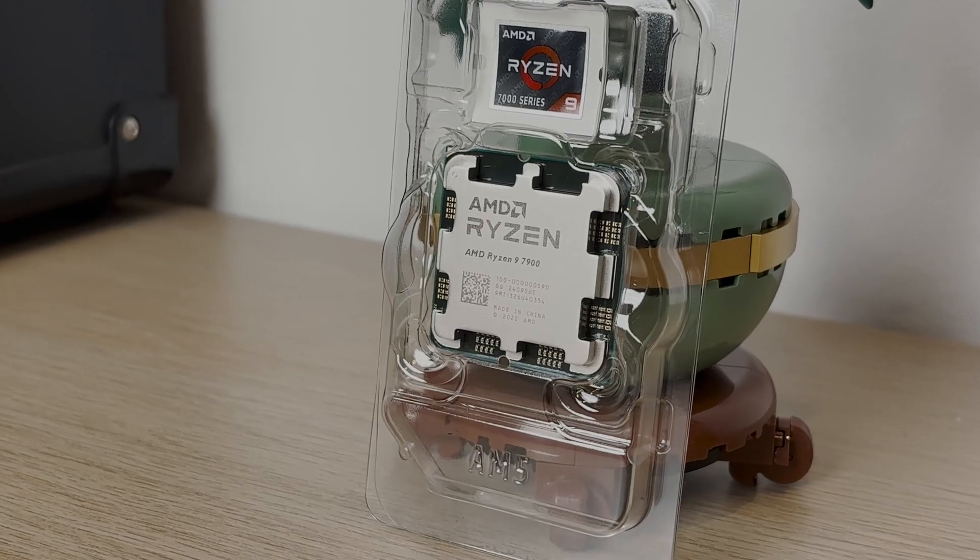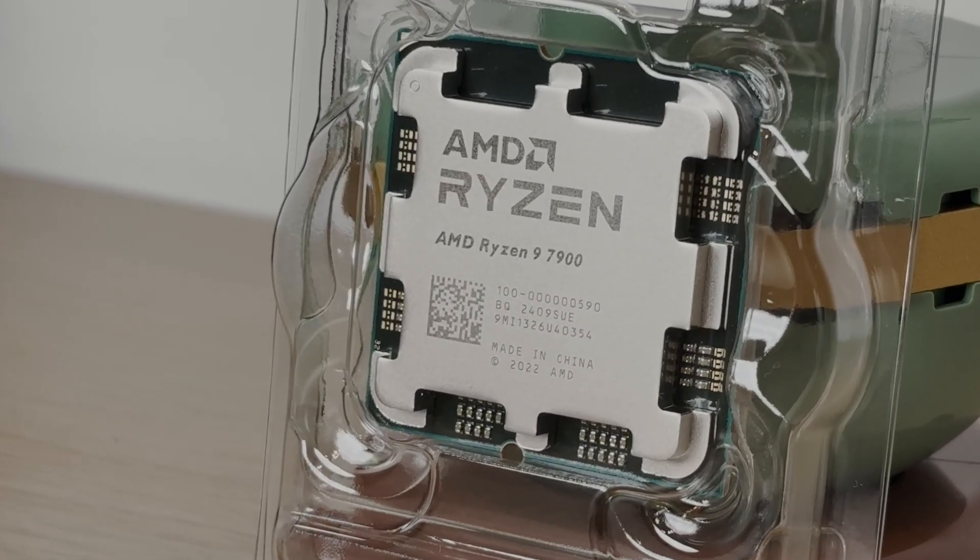Is it worth it over the 7600, which is a pretty good bang-for-your-buck CPU? This is going to be my mini review of it and my thoughts in general, so let's get into it.